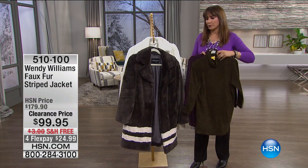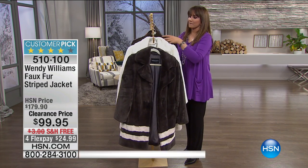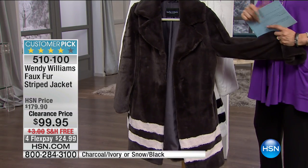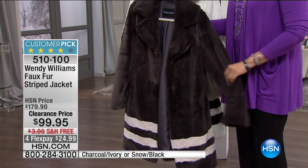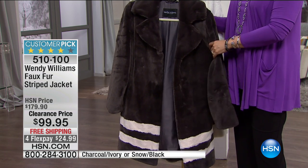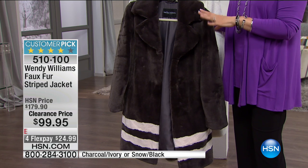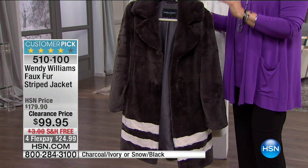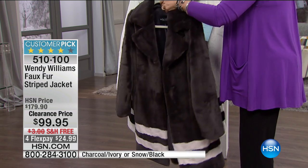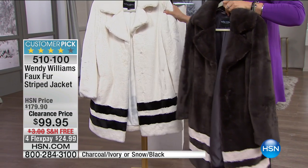This is the darker color, the Shiraz. Here comes your fun faux fur. There are 300 available. When Wendy Williams was here — we all know and love Wendy from her talk show and she's designed lines for us at HSN — her Weekends with Wendy are so much fun. When she did a whole hour of faux furs, it was sellout after sellout. We have the faux fur striped jacket right now in charcoal and ivory or snow and black.